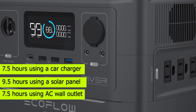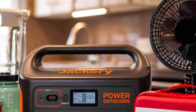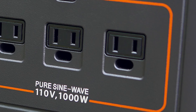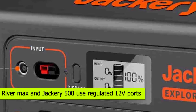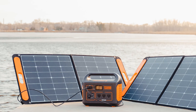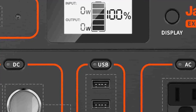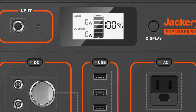As per the comparison table, RiverMax has more ports and outlets than Jackery 500, significantly less recharging time, and a bigger battery capacity, making it more flexible for the outdoors. Both the RiverMax and Jackery 500 use regulated 12-volt ports that you can use to connect your fridge or CPAP machines safely. You can also use a wall and car charger to recharge both — but the RiverMax charges much faster. You can use both while they're charging.